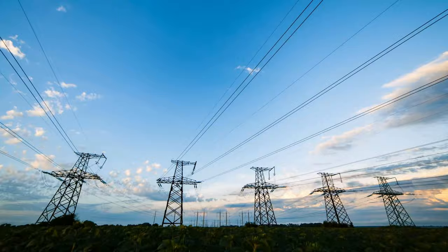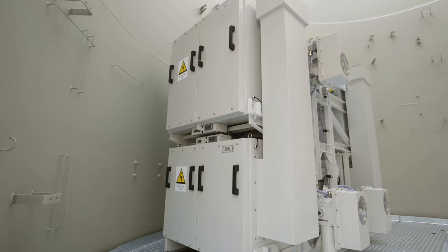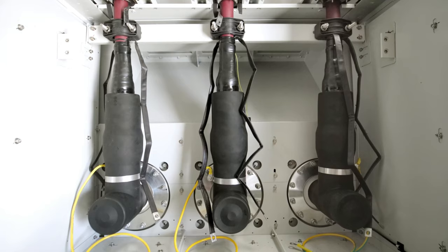This innovative solution eliminates the need to convert electricity from medium to high voltage level. It significantly reduces power losses and saves time for the construction of an offshore booster substation platform.